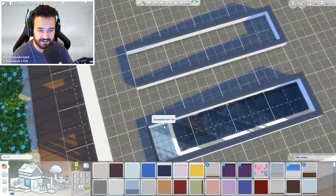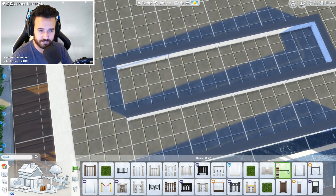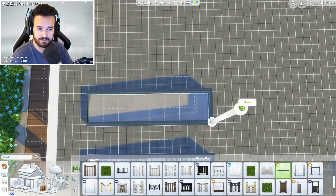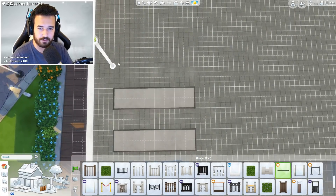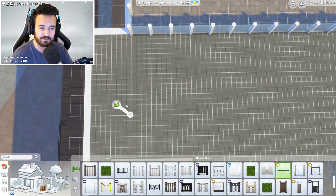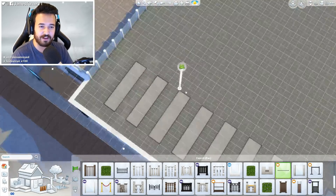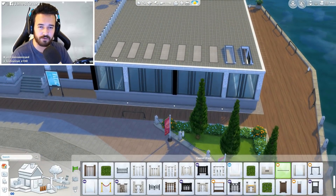I can't get the stupid fence. There we go. I'm going to do this first and then put the roof on because it'd be easier. These don't even line up. How did they have them built before?